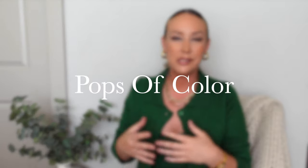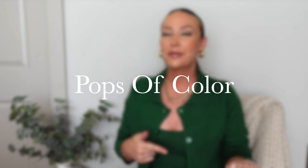I will also link some similar items down below where you can shop those items if you feel like it. I figured that since the fall trends video did so well, why not do a winter one? So let's get started. The first trend I'm going to talk about is pops of color.